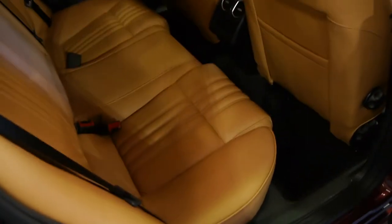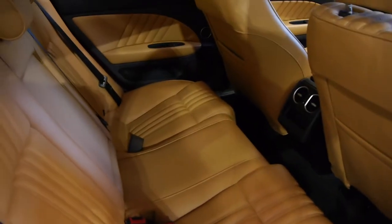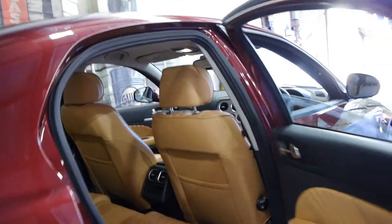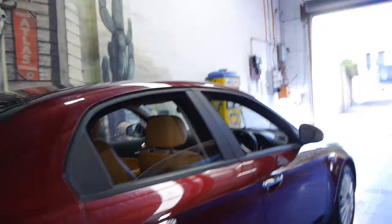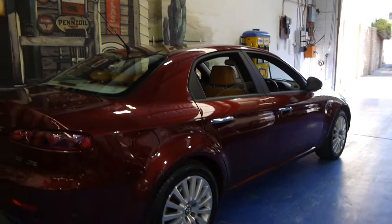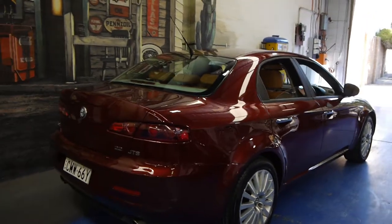The seats are in excellent condition — for 75,000 kilometres in this colour it's quite remarkable. All the tyres are in very good condition and we feel this represents absolutely excellent value for a 2007.